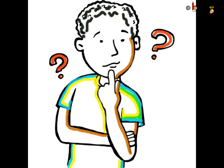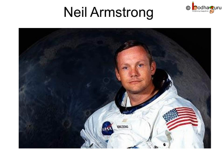Now let us see how human beings landed on the moon. Can you tell me who was the first man to land on the moon? The first man on the moon was Apollo 11 commander Neil Armstrong. He, along with Edwin Aldrin and Michael Collins, were the first visitors on the moon and made history on July 20, 1969. They brought back samples of moon rocks with them.